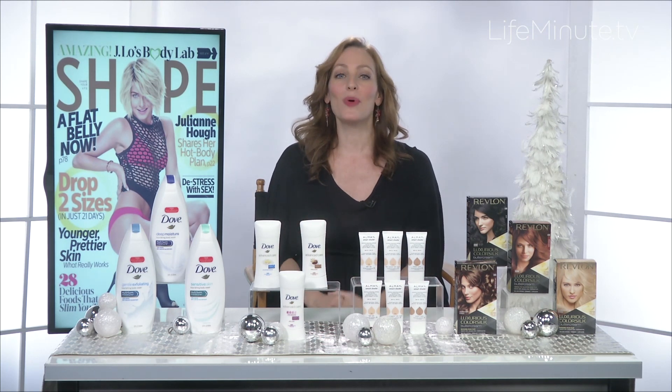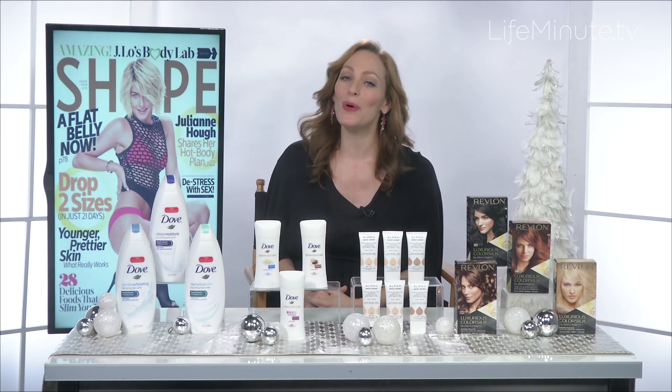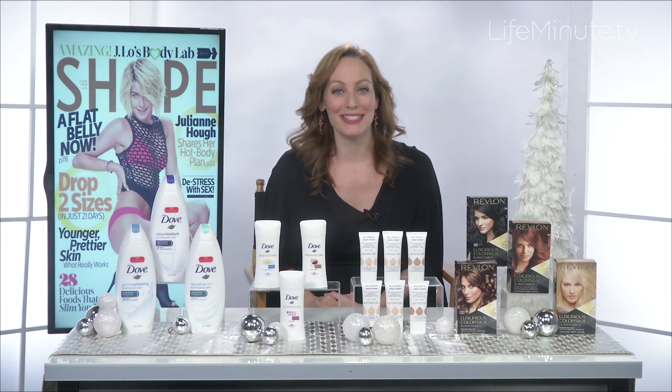For these great products and more, you can visit Shape.com or pick up a copy of Shape magazine on your newsstand.